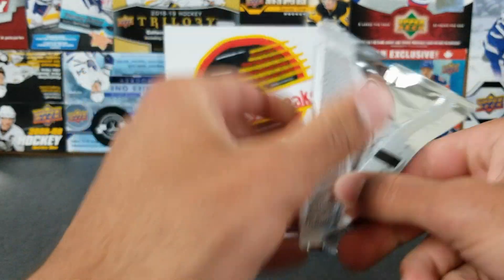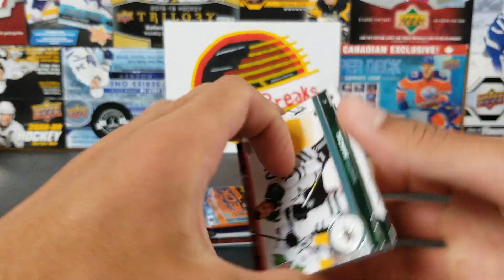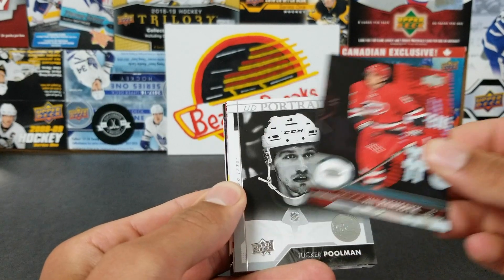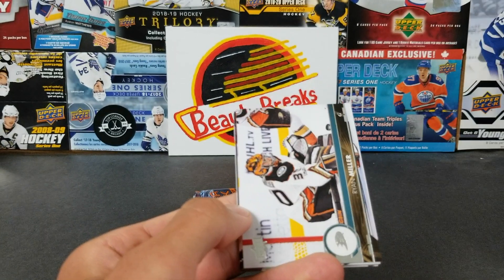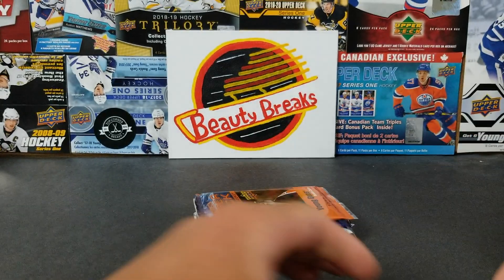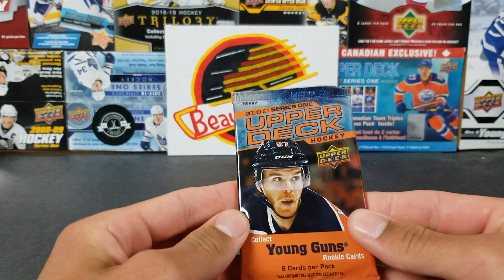17-18 Series 2 hobby now — this stuff has treated us pretty good in the past, we did pretty well with a hobby box before. We're hoping we can repeat that. We got Martin Hanzel, Anders Lee, Trevor Reirsdyke, and Tucker Poolman — a UD Portraits rookie. Nothing crazy there. Also Ryan Miller, Mark Stone, Marcus Kruger, Oscar Lindbergh.